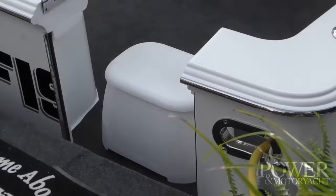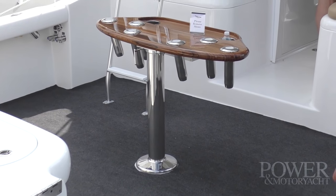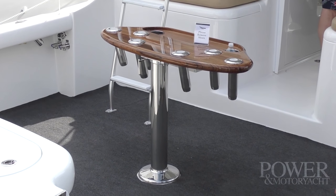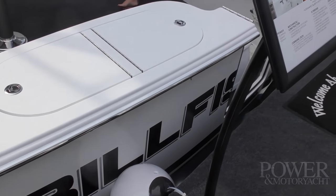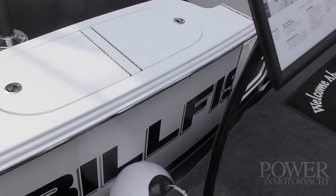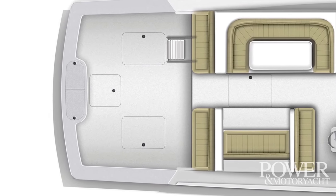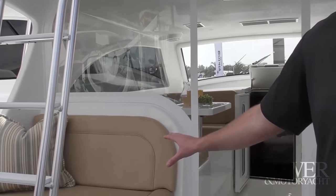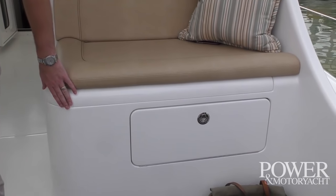We have an 86-square-foot cockpit here, laid out ideally for bill fishing. This boat is equipped with a Release Marine rocket launcher. The cockpit has a live well in the transom that doubles as a fish box, and in-deck below the carpet there are two in-deck fish boxes — one refrigerated, one insulated. Also in the cockpit we have a bait freezer underneath the bench seat, and on this side a tackle prep center with tackle storage in drawers below.